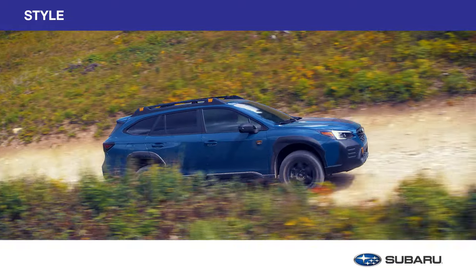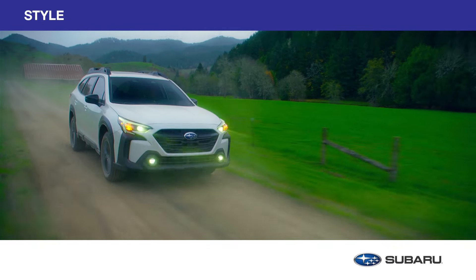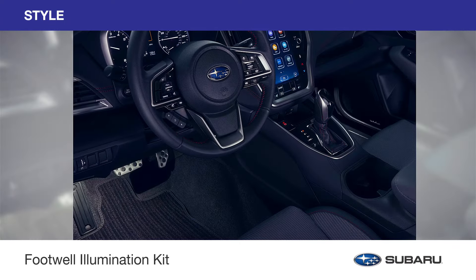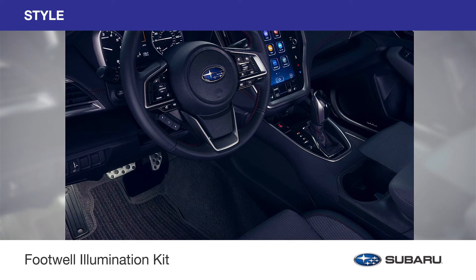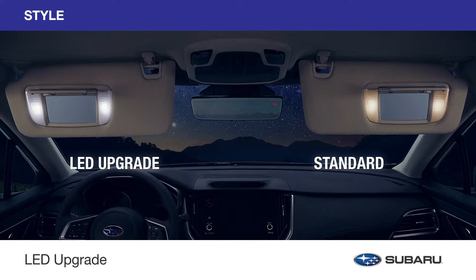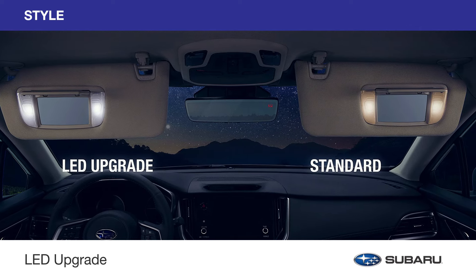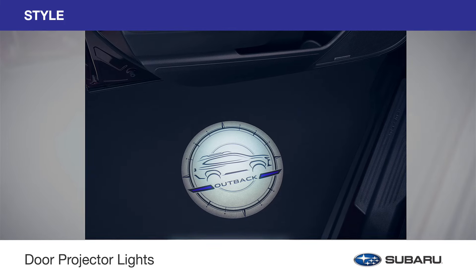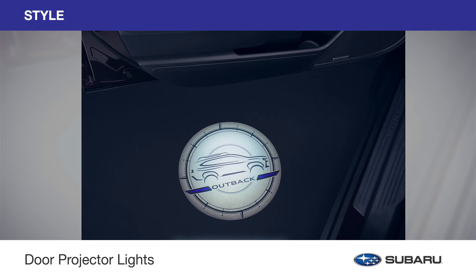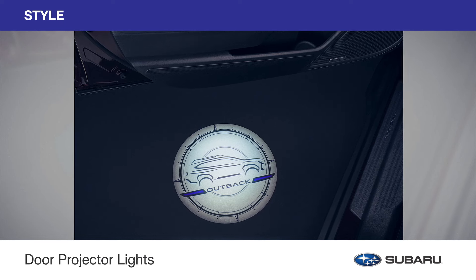Project your adventurous spirit with genuine Subaru style accessories. Illuminate the dark corners of the front floor area with a gentle white glow with the Footwell Illumination Kit. To enhance the illumination of the standard visor lights, the LED upgrade provides more flattering bright white interior lighting. And the door projector lights add to the styling of your Outback by projecting a silhouette of the Outback vehicle onto the ground when the front doors are open.